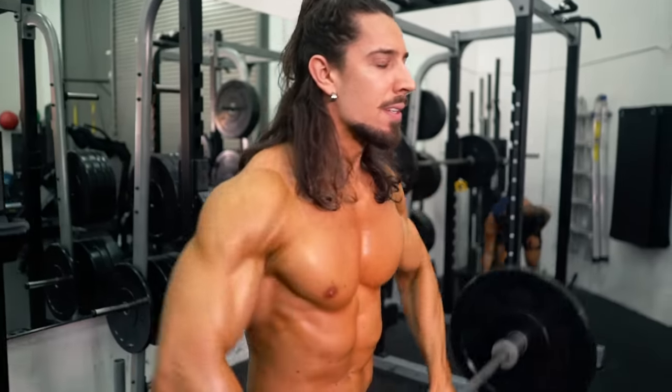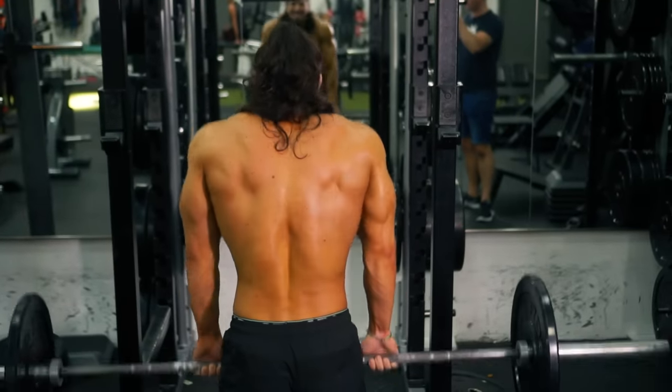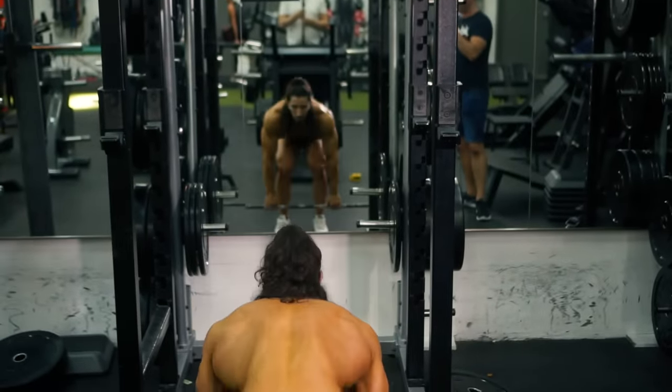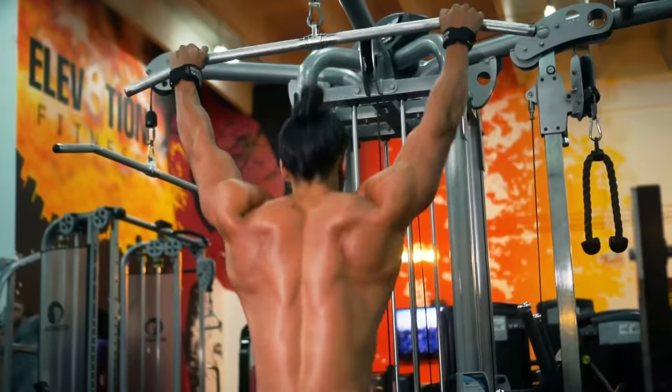Complete your shoulder workout with upright rows, seated dumbbell press, shrugs, and another key exercise we'll show you in just a moment. Now let's move to back.